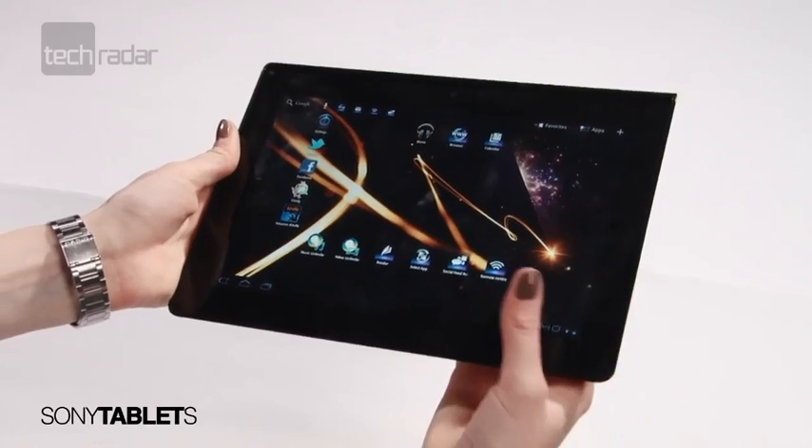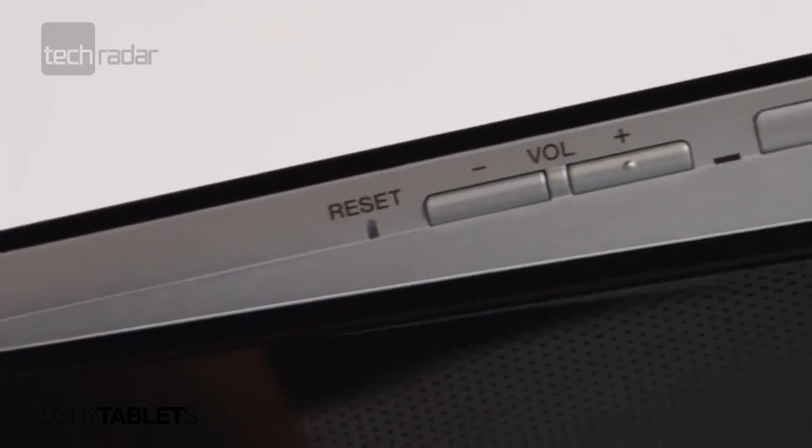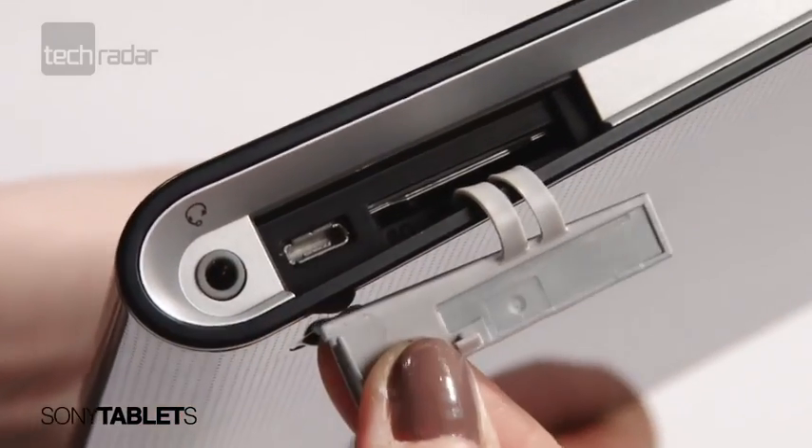The Sony Tablet's unique 9.4-inch screen size is thicker at one end, giving the screen a slightly raised feel on a flat surface. However, this quirky feature is let down slightly by an annoying flap over the connectivity slots that just doesn't need to be there.